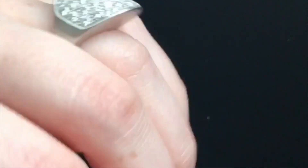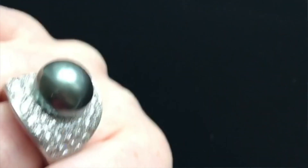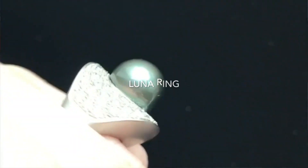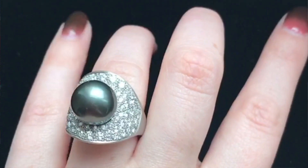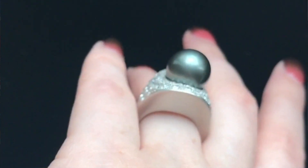An older moon-themed piece I have is my Luna ring, appropriately named. It's a black Tahitian pearl set in matte-finished platinum and slathered with diamonds. It's a very beautiful special cocktail ring, but I'm telling you, it goes well with jeans too — and a silver, moon-ish jacket. So while everyone's talking about the sun today, I'm talking about the moon.